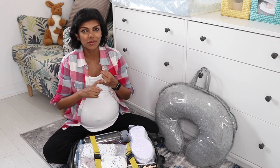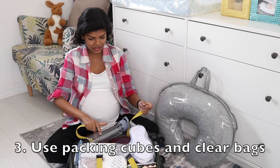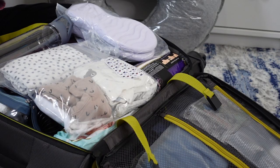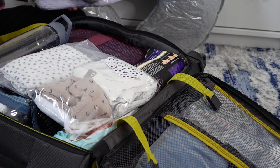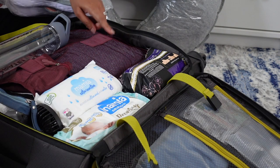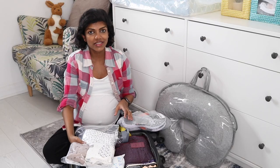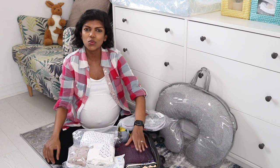So one bag for all of us — myself, the baby, and Lakshman. I've also used various packing cubes in the suitcase to differentiate different things. I love packing cubes; it's a game changer when you're travelling. I use either clear ziplock bags or packing cubes with a mesh opening where you can see what's inside.